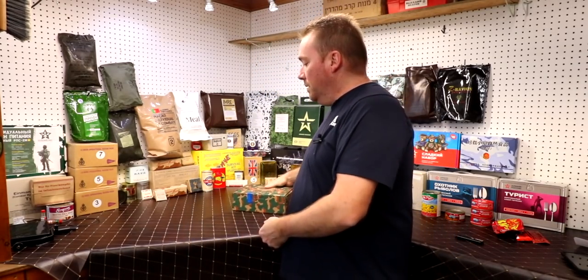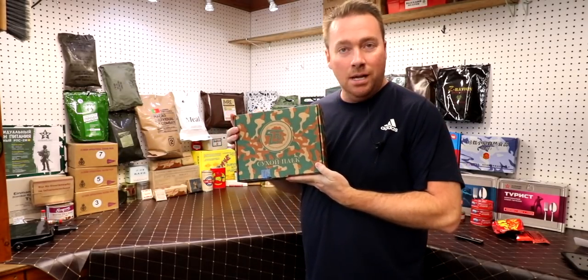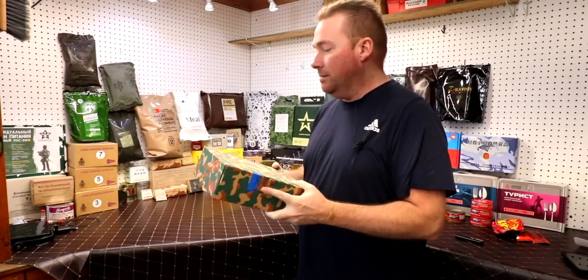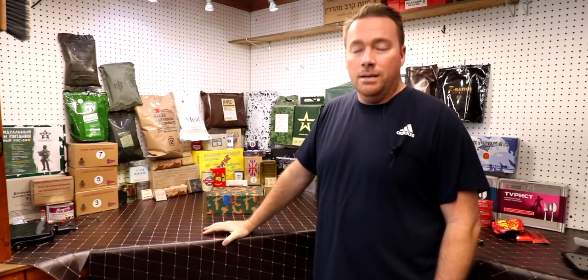How's it going guys, Nathan Davis MRE today. We are doing a Belarusian ration. This was sent to us by a viewer who also has a YouTube channel - I'll put that in the description, go check it out. This is a very interesting ration. I've not done these before, so let's hop into it right now.